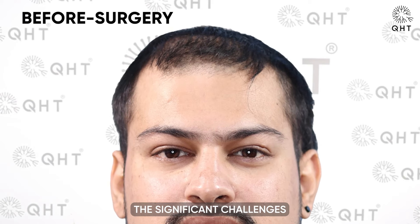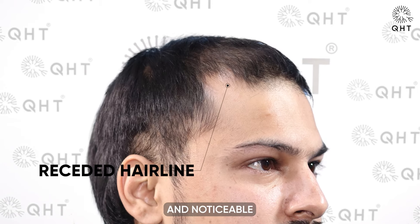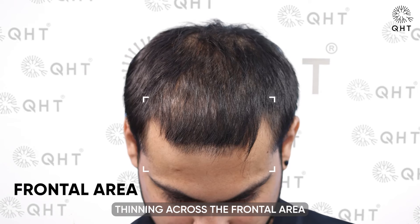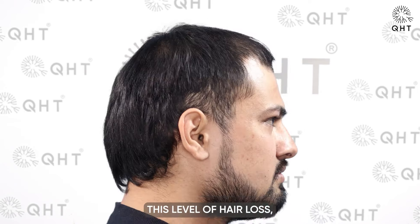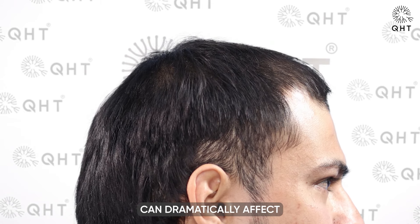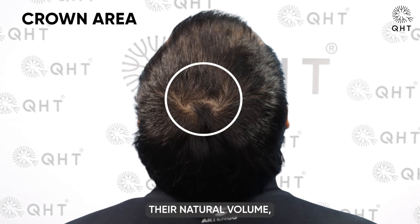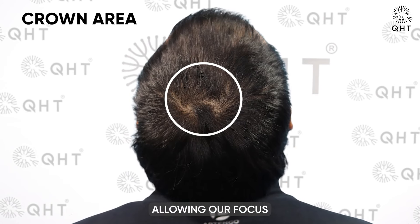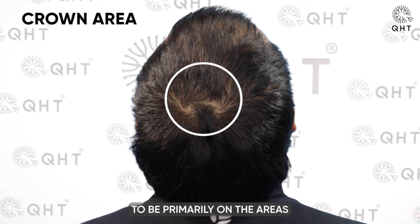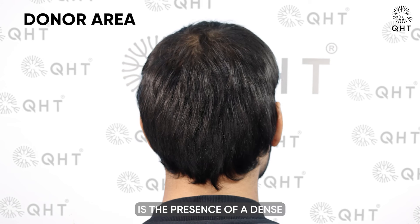Our patient faces the significant challenge of diffuse grade four baldness, characterized by a receding hairline and noticeable thinning across the frontal area in a diffuse pattern. This level of hair loss, particularly in someone so young, can dramatically affect self-esteem and personal image. Fortunately, the mid scalp and crown regions retain their natural volume, allowing focus to be primarily on the areas most affected by thinning.